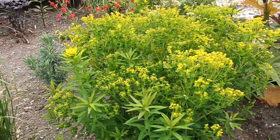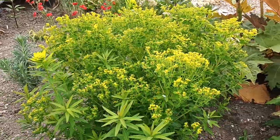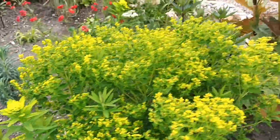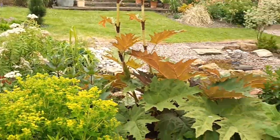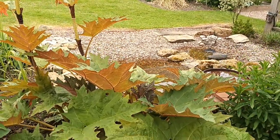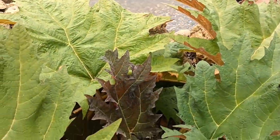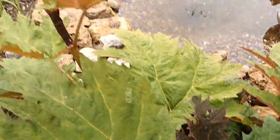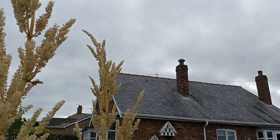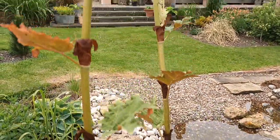This Euphorbia palustris 'Walenburg's Glorie' is still continuing to flower but will be setting seed at some point. Now, Rheum palmatum tanguticum — I mentioned this in a previous video — it's seven foot tall at least. It's a beauty. I've got two of them so there are twins. They look great.